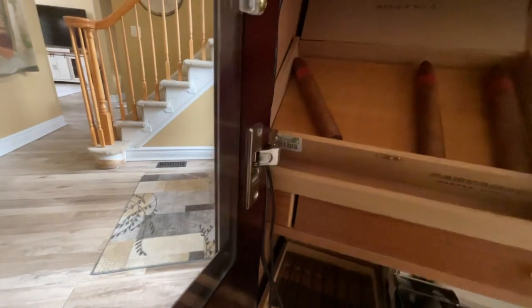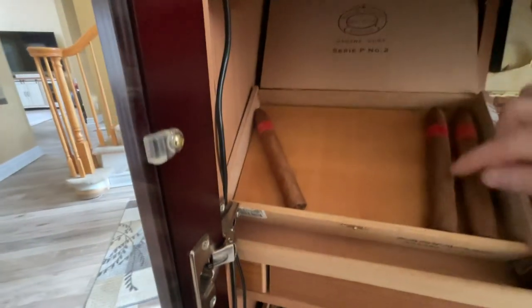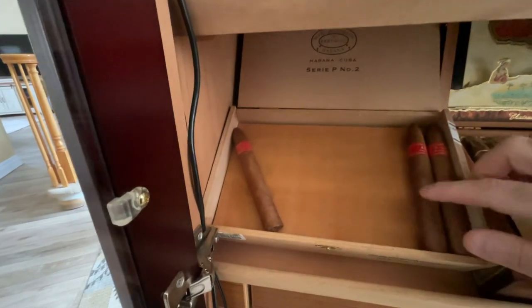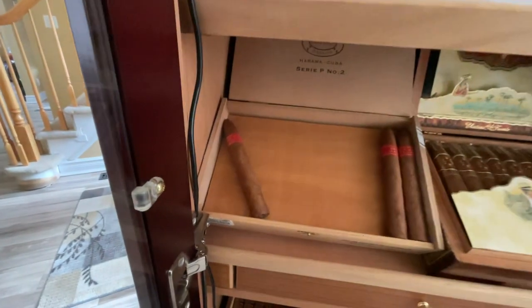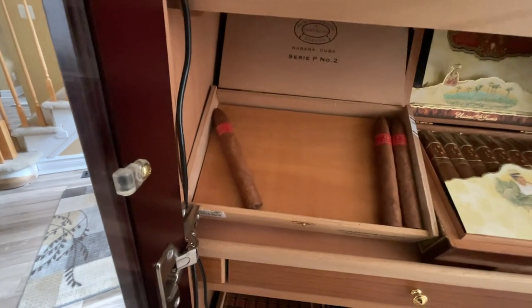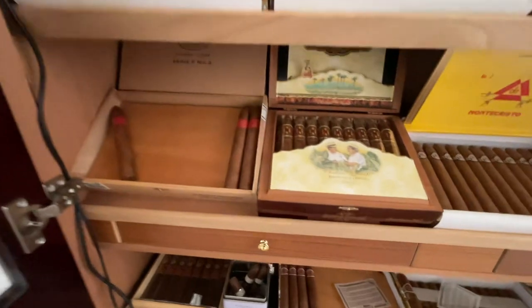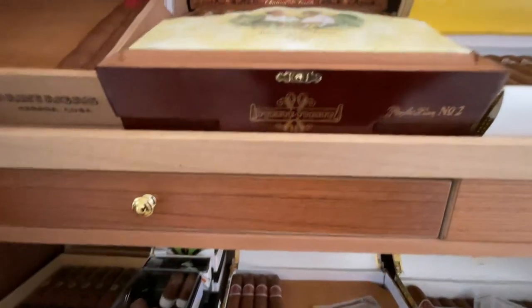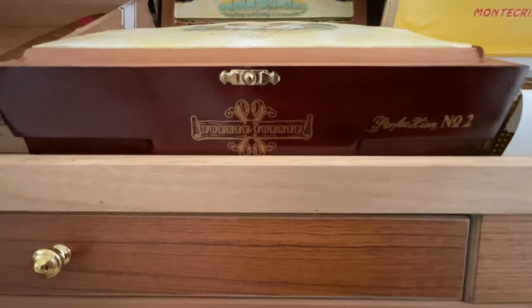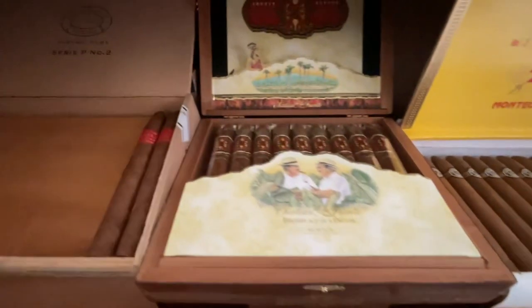Shelf number three — P-Series Number Two from Partagas, same size as the number two, famous with the Monte Cristo. Got about half a box of those left, maybe a little more. And this box is a friend of mine — the ever so famous Fuente Opus X Perfection Number Two.